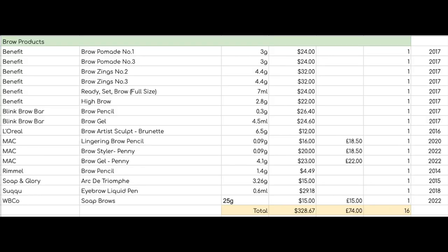For eyeliners I have 54. I did quite a big eyeliner declutter earlier this year, so I'm not sure how many more could go, but I feel like I need to rotate through them and see if any more could be decluttered. I would like to get that down to 50 or less.